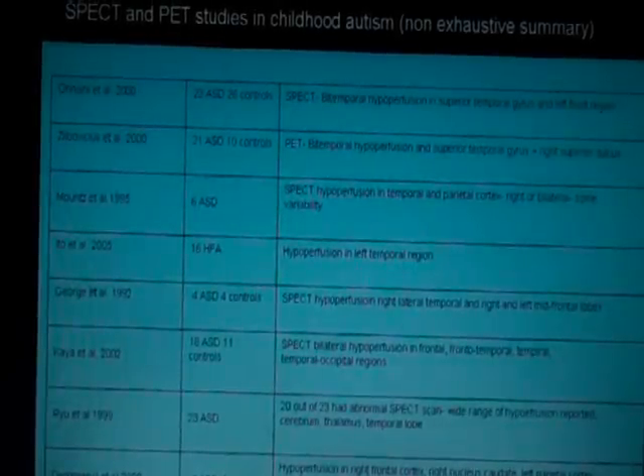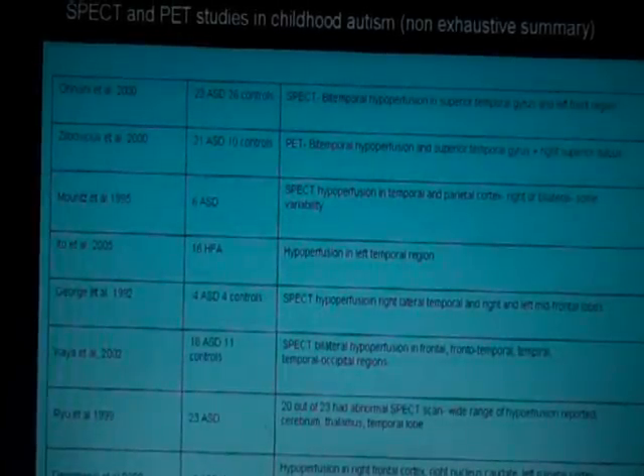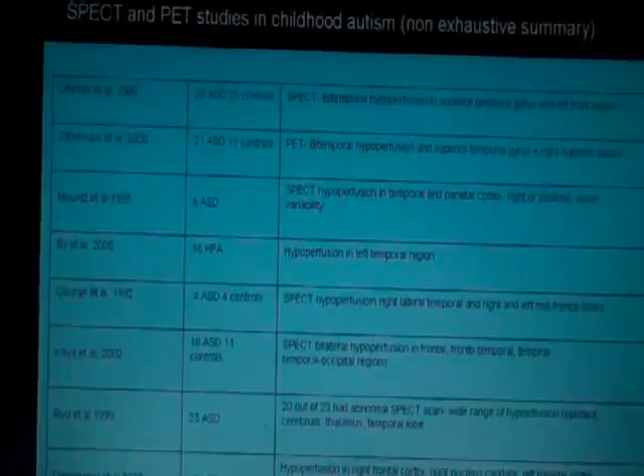This table summarizes a few of the studies which have been conducted on children with autism using SPECT and PET studies. The studies vary in group size from four children to 23 children, spanning a period from 1992 to 2008. What these studies show is essentially very much in line with what has been found elsewhere: there is much disparity in terms of change of metabolic and cerebral blood flow across the studies and across subjects.